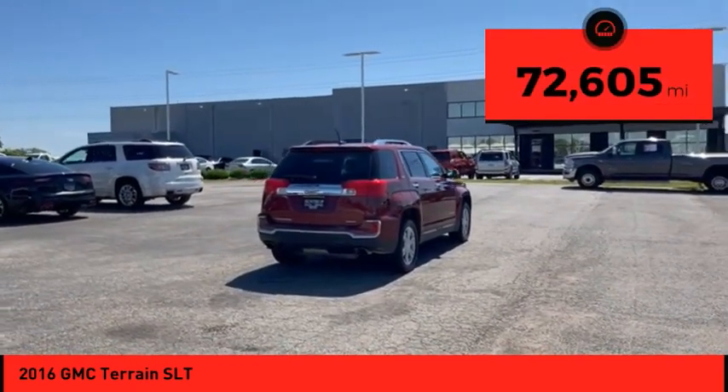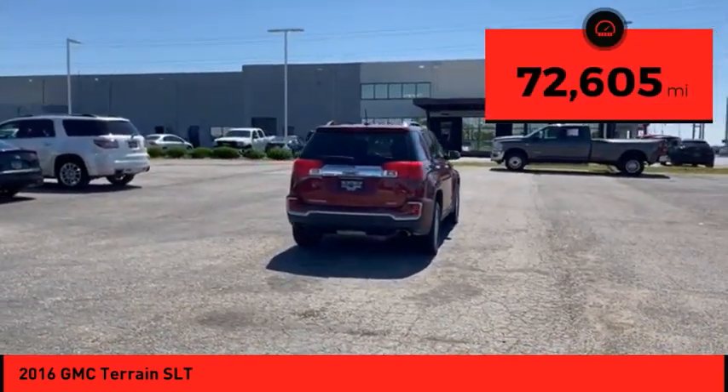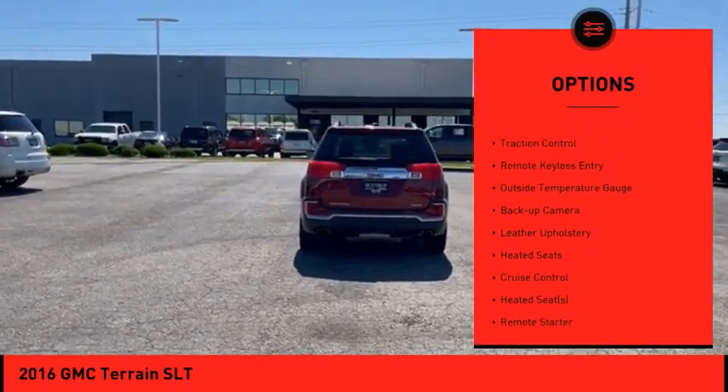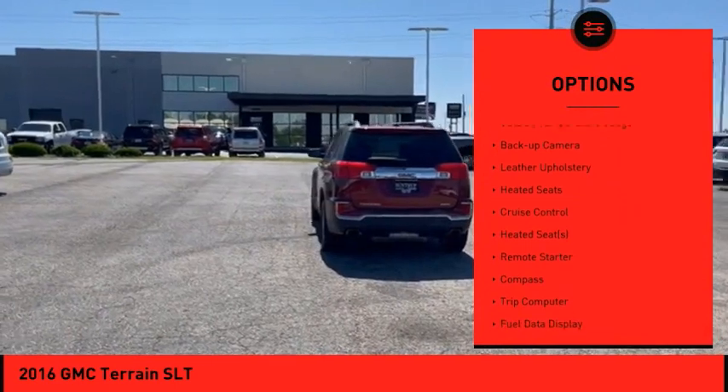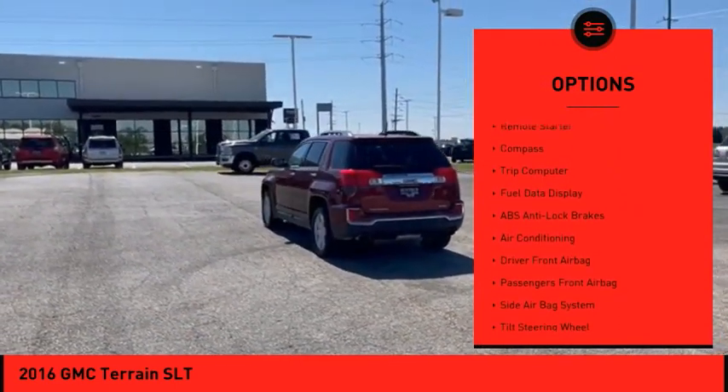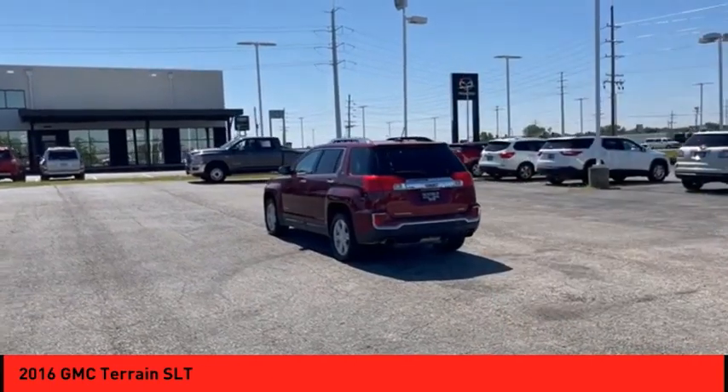This vehicle has less than 75,000 miles. Here are some of this vehicle's great options: heated outside mirrors, electronic stability control, power mirrors, traction control, remote keyless entry, outside temperature gauge, backup camera, leather upholstery, heated seats, and cruise control.